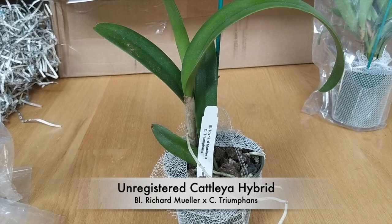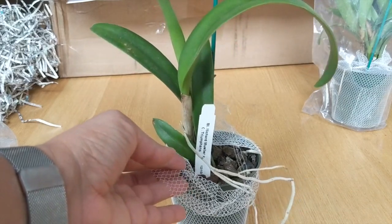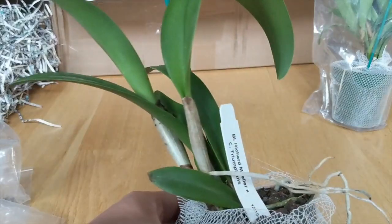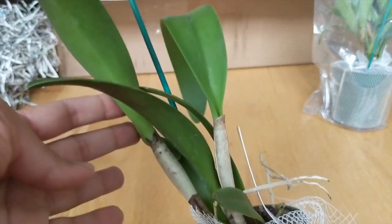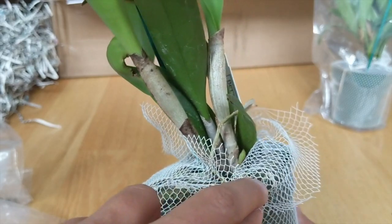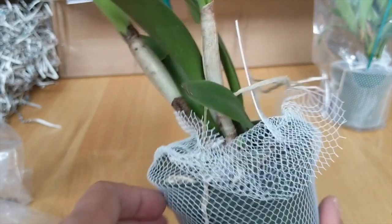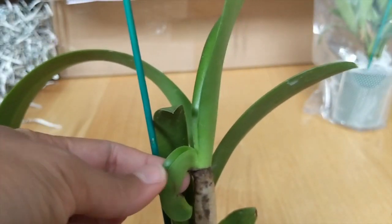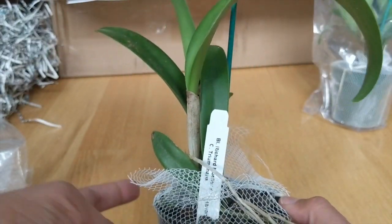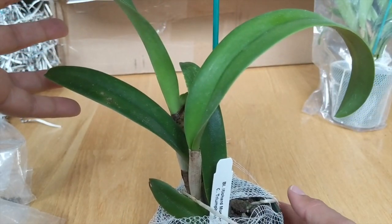This next one is a Brassolaelia Richard Mueller crossed with the Cattleya Triumphans. If you've been watching my channel for the last couple of months you'll know I really enjoy the Richard Mueller hybrids. We've got about five or six different bulbs and a new growth coming in on the bottom, which is excellent, so we'll have some new roots pushing through. I'm not sure if this is going to be a bifoliate — it sort of grew as one in the beginning — but it looks nice and healthy.